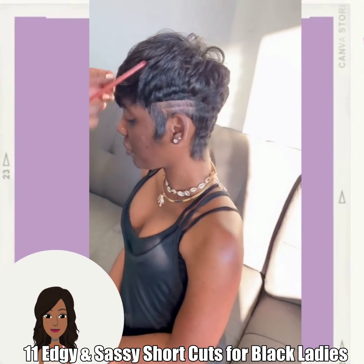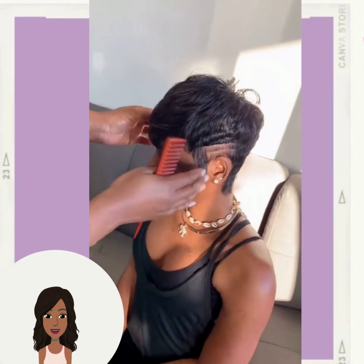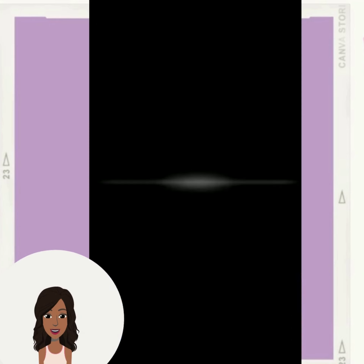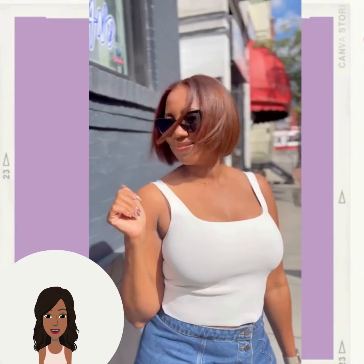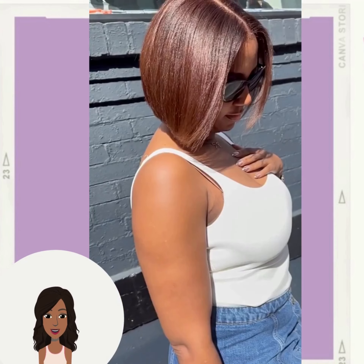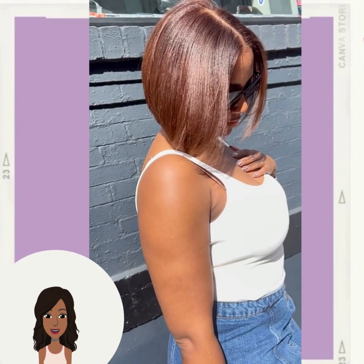Hello everyone, welcome back to the Style News Network. If you are new around here, my name is Danielle. Today we're going to take a look at some edgy and sassy hairstyle ideas. First up is a beautiful modern pixie cut with gorgeous line detailing on the side, followed by a chocolate colored bob style with a middle part down the center — gorgeous color.